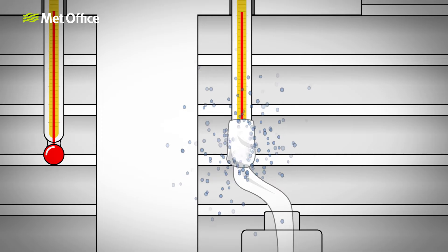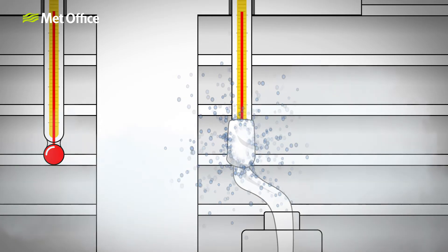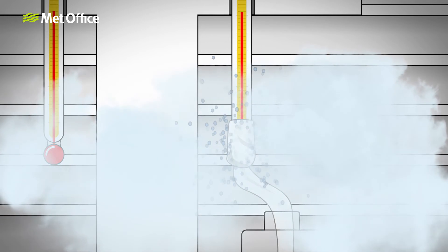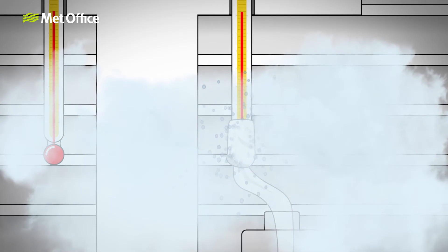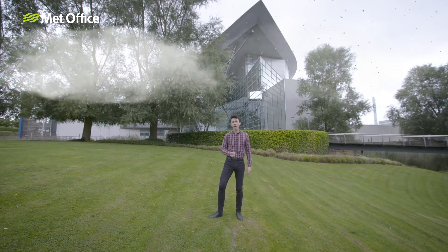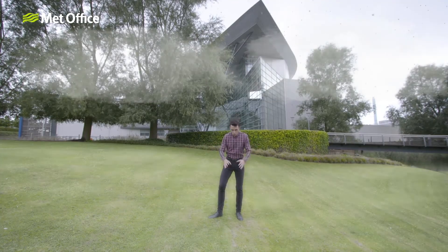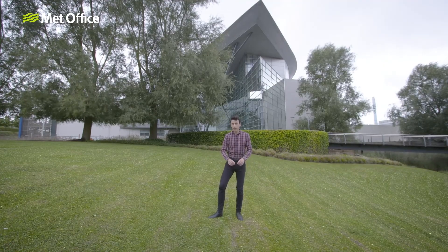When the wet bulb temperature is the same as the air temperature, the rate of evaporation and condensation are already equal. The air is saturated and we say that the air has 100% relative humidity. Tiny water droplets will start condensing onto any surface — for example, specks of dust in the sky above us to form clouds, or fog if it's the air near the surface that is saturated, or dew if it's the air near the ground that has 100% relative humidity.